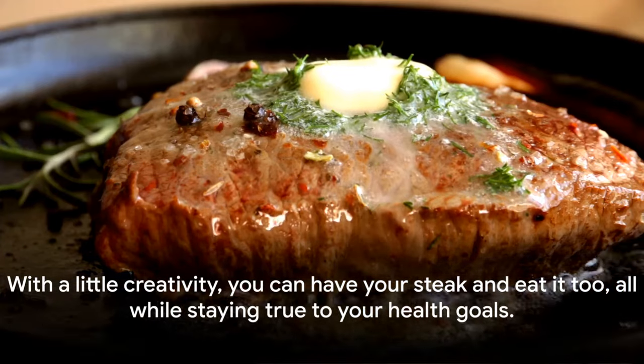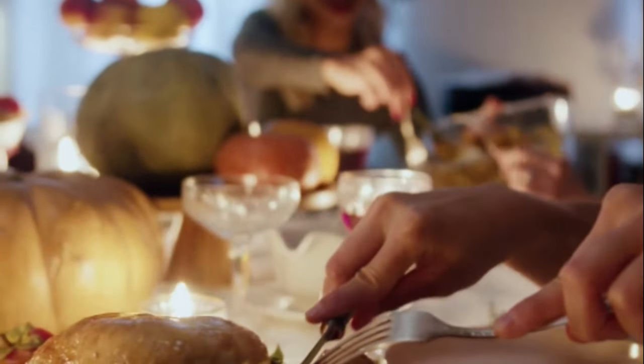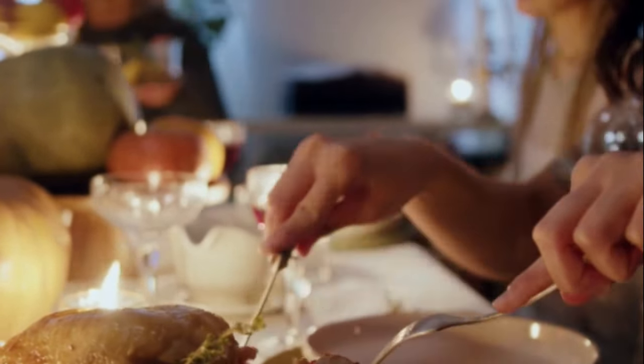So next time you're grappling with dietary dilemmas, remember this recipe. It's proof that with a little creativity, you can have your steak and eat it too, all while staying true to your health goals. Enjoy, and until next time, keep those taste buds excited and your body nourished.